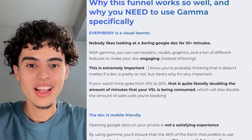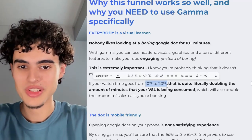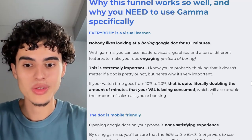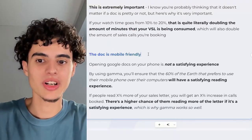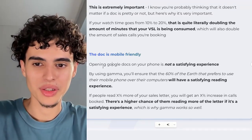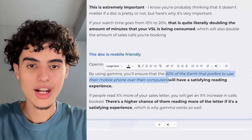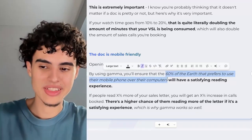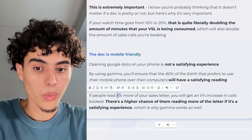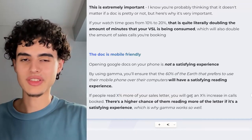This is extremely important. If your watch time goes from 10% to 20%, that is literally doubling the amount of minutes your VSL is being consumed, which will also double the amount of sales calls you're booking. The second reason to use Gamma: it's mobile-friendly. Opening Google Docs on your phone is not a satisfying experience. By using Gamma, you'll ensure that the 60% of people who prefer to use their mobile phones over computers will have a satisfying reading experience. If people read X percent more of your sales letter, you'll get an X percent increase in calls booked.